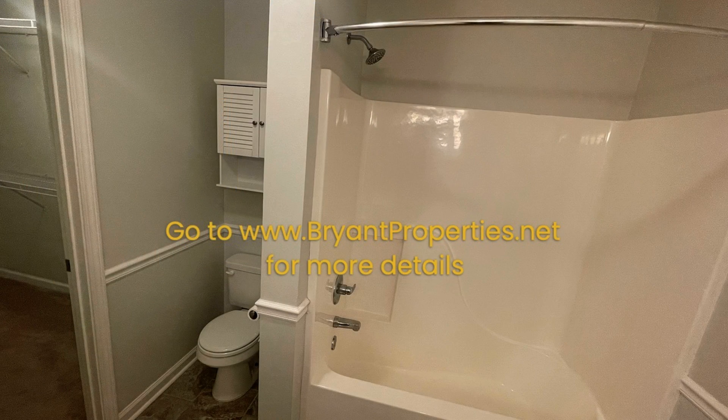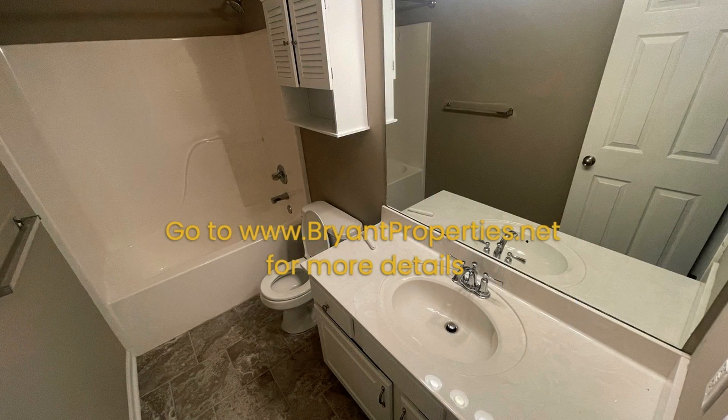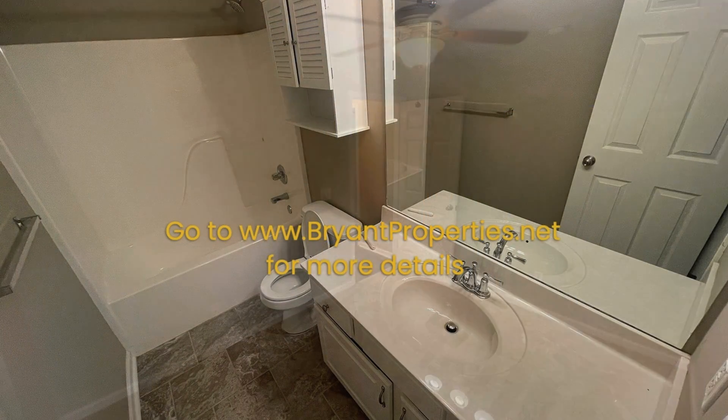Other features include lovely floors throughout and ceiling fans in various areas. Enjoy outdoor activities in the backyard or weekend barbecues in the patio area. This is truly a must-see.